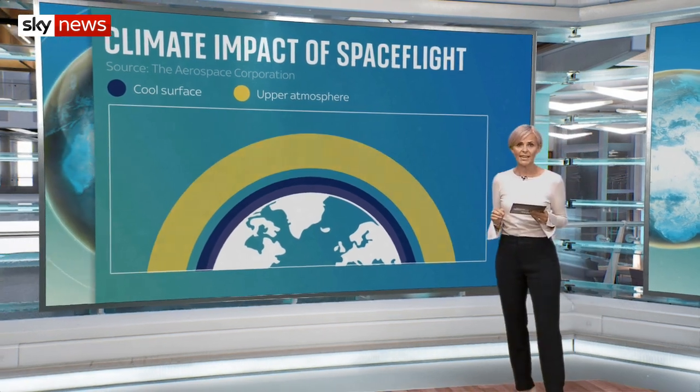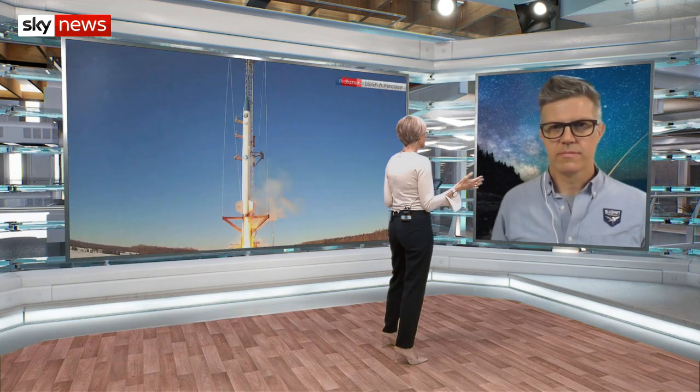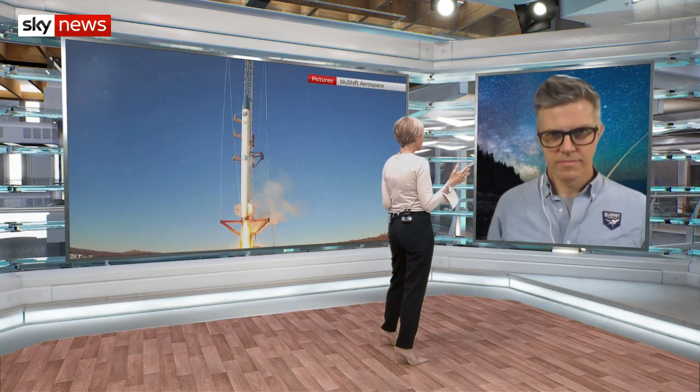Joining me now is Sasha Dairy, founder and chief executive of Blue Shift Aerospace, who've developed a new sustainable rocket fuel. Welcome to you. So rocket launches, as we saw there, clearly have a big environmental impact. But how helpful can space exploration be in learning about the impacts of climate change?